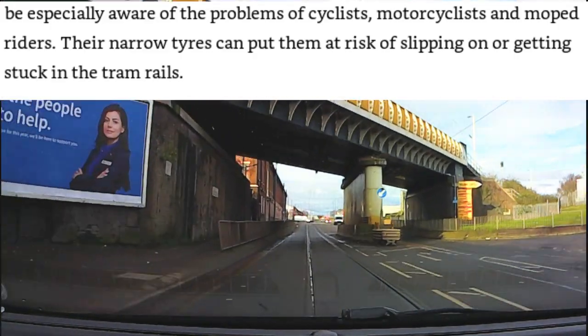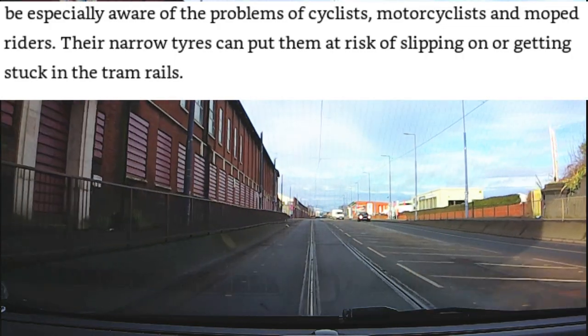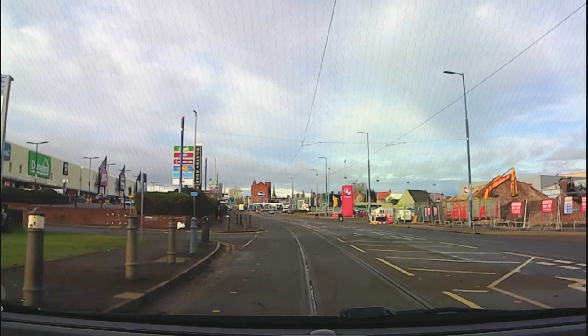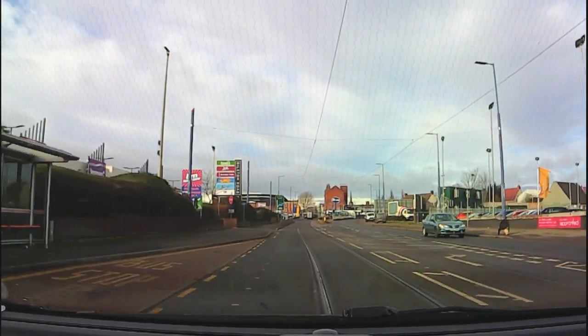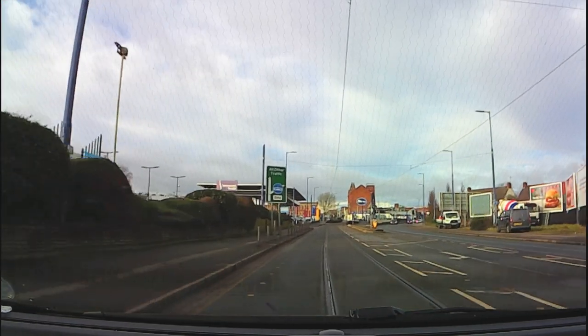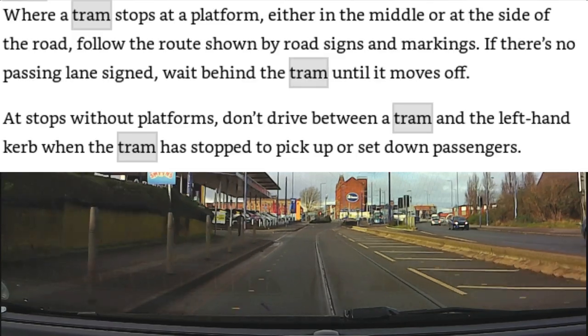If a cyclist was to get their front wheel stuck in the tram track they would fall off — that would be quite dangerous. Here we have a sign to say that the spur off to the right is for trams only, and this is where you'll see the tarmac colour change to indicate it's a tram route, not a car, lorry, or bus route.